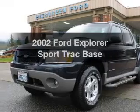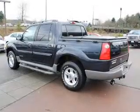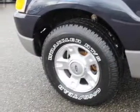Presenting the 2002 Ford Explorer Sports Track — this is the set of wheels you've been looking for. With a solid six-cylinder engine, the powertrain includes four-wheel drive that responds smoothly to its automatic transmission.